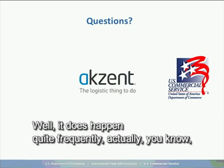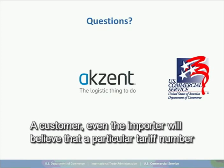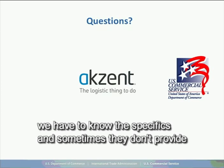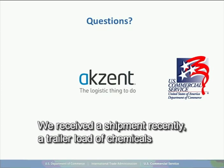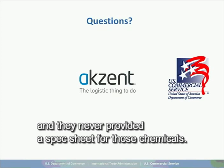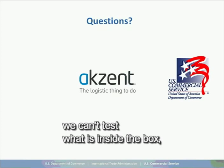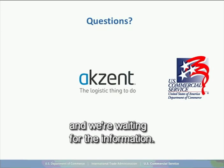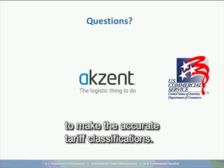It does happen quite frequently. A customer, even the importer, will believe a particular tariff number applies for their product. However, when it arrives we need all the specifics, and sometimes they don't provide all that information. We recently received a trailer load of chemicals with no spec sheet provided. We can't test what's inside the box — we just know it's some type of compound chemical and we're waiting for that information. A lot of times when we receive a good, we just don't have all the information required to make an accurate tariff classification.